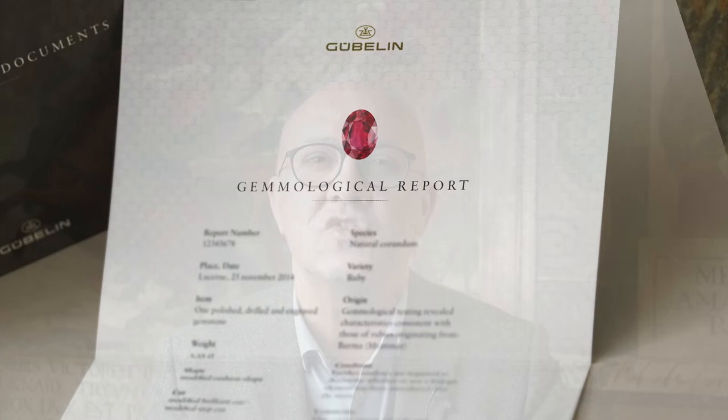Since its establishment in 1923, Gubelin GemLab has grown to become one of the most renowned scientific institutions in the world. At Gubelin, gemstones are analyzed with state-of-the-art technology and highly respected gemological reports are produced that are trusted by auction houses, royal families, jewelers, gem traders and collectors all over the world.